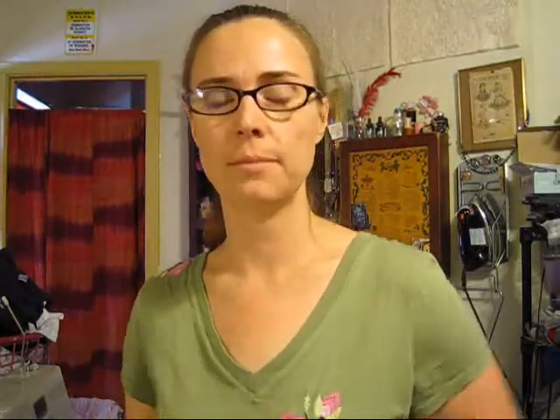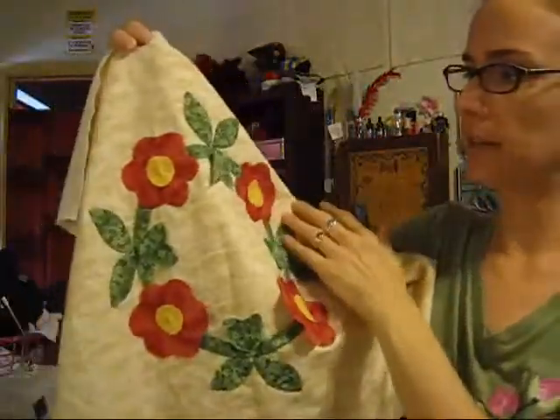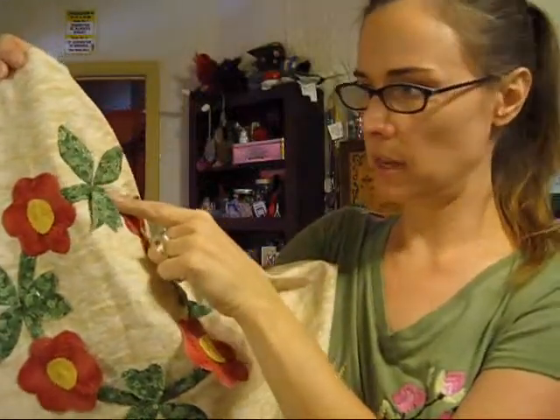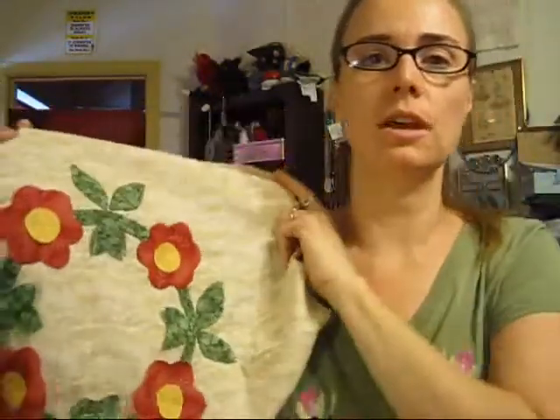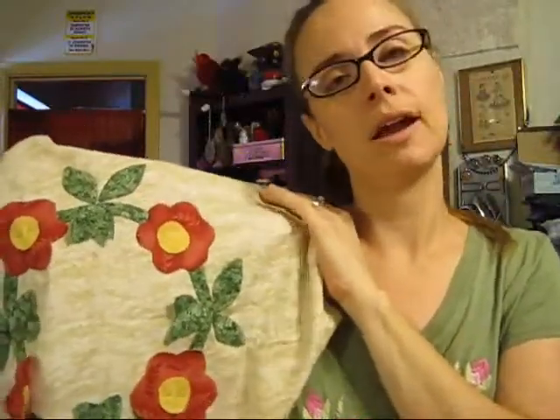Thank you, Private Lawn, for swapping with me! Last week I took a needle-turn applique class. This is my progress so far — I think this is one of her designs. I've already done the stems and sewn on the leaves. This is all completely by hand, which — I'm such a machine girl — feels really slow, but I like the way it's coming out.